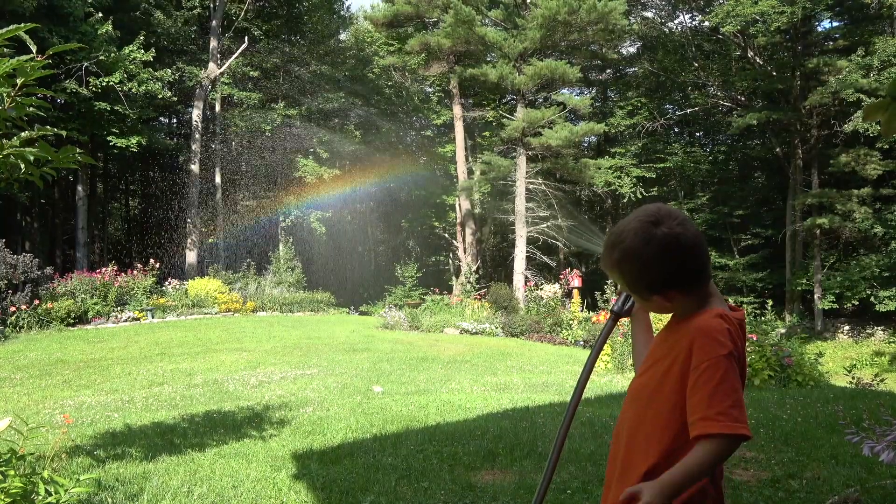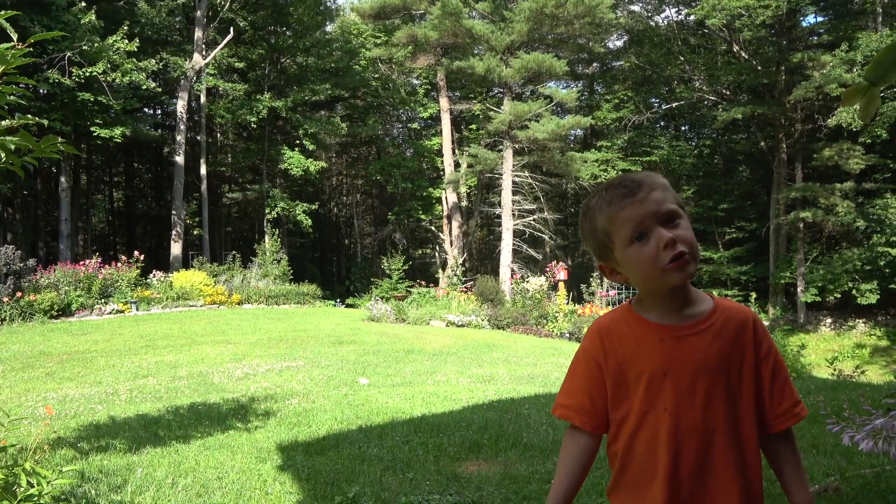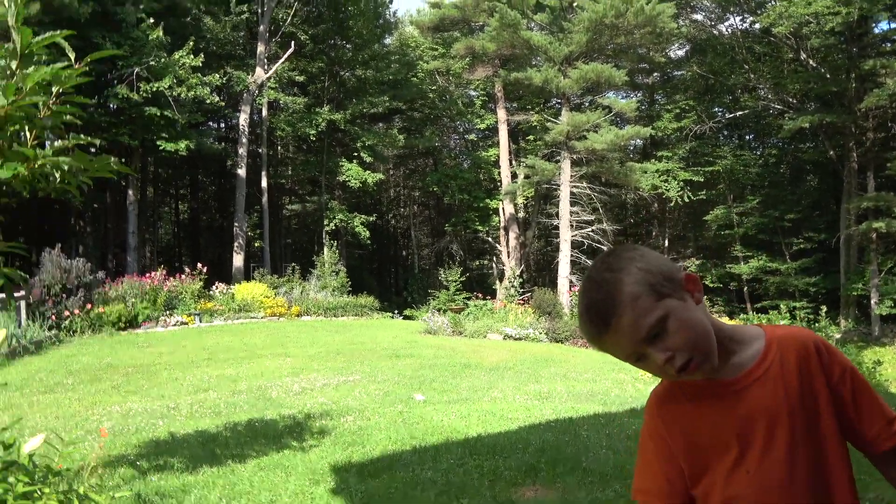I'm not doing it. Yeah, you are. It looks pretty wild. No, it's not making it go darker. The more mist you get in one spot, the better the rainbow.